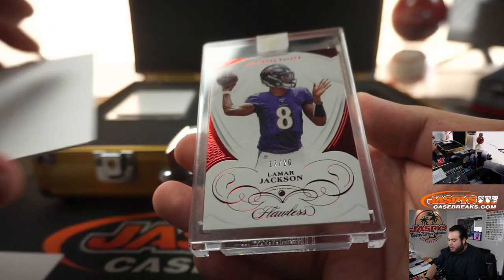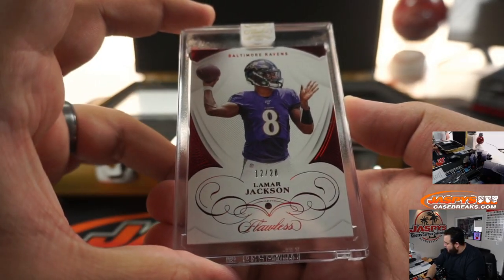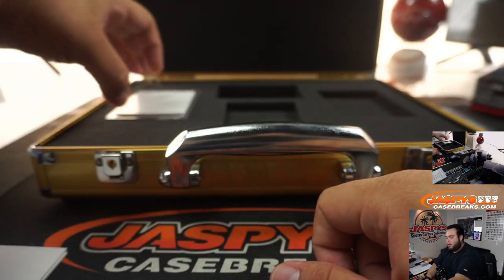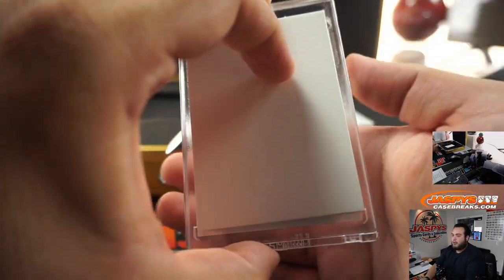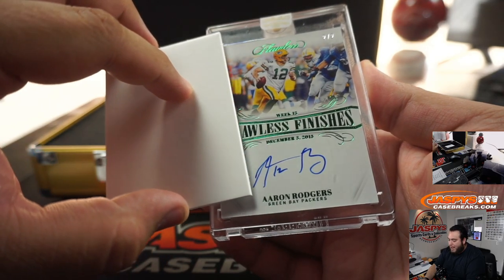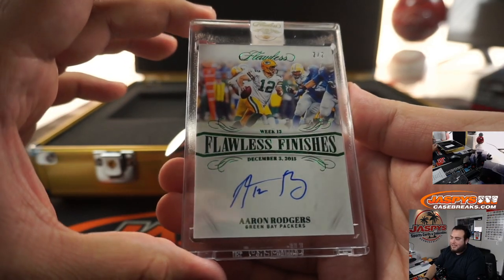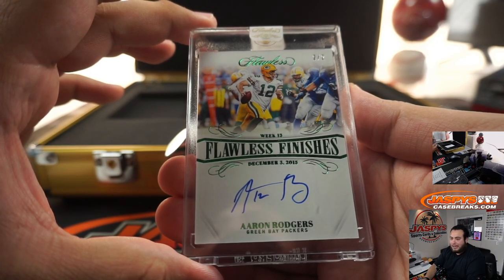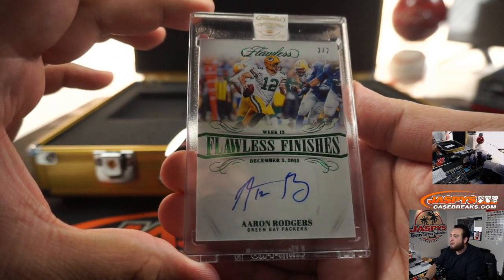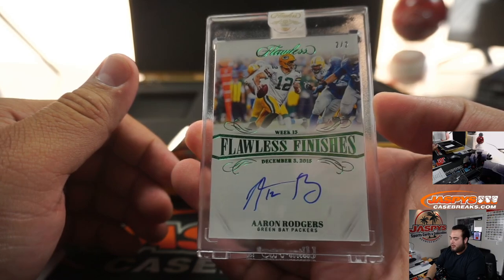We got a Lamar Jackson Ruby, 12 out of 20 for the Ravens. That is part of the random number block — two, going to Phil. Nice break, Phil. And the last one here — two out of two, Aaron Rodgers, Flawless Finishes, two out of two. Charles, see Alexander — I know you and Hans have been going at it getting the Packers in our last 30 cases. Well, there you go — still getting the Packers gets you rewarded. Two out of two Aaron Rodgers autograph on card — I'm sure that's going to hit your PCC, Alexander.